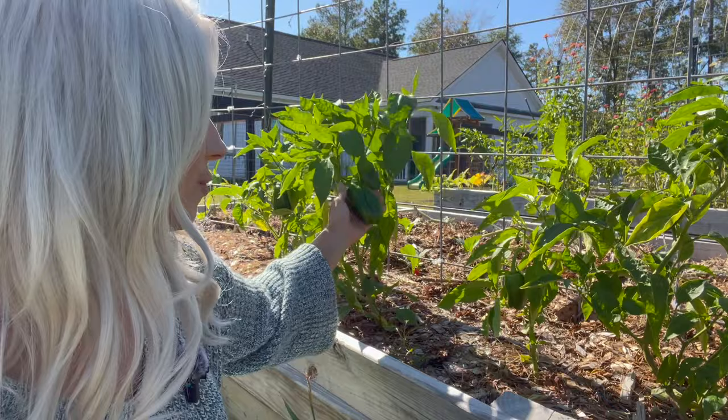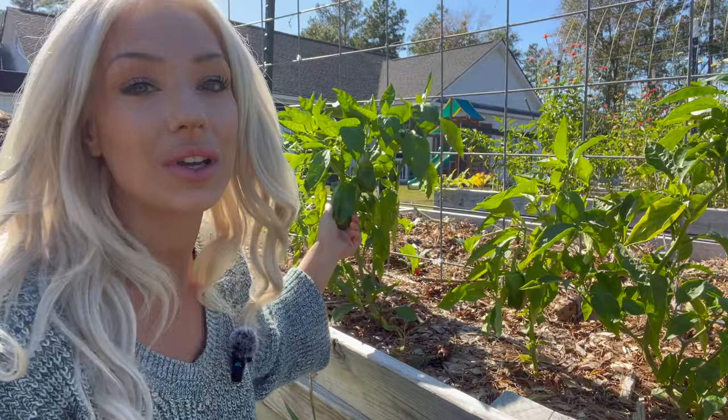In areas that do not get a frost, pepper plants get massive — they get huge. We're going to try and work that to our advantage next growing season by overwintering a few of these, because how great would it be to get monster bell peppers like this from the very beginning of the season?